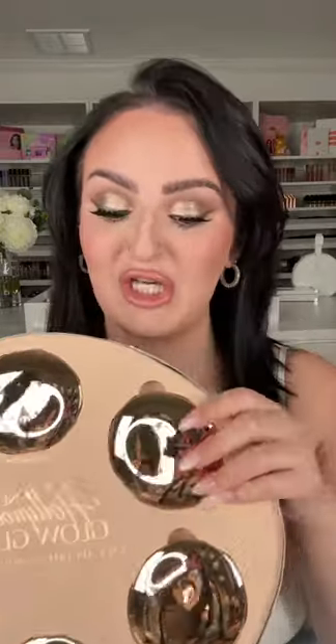I'm so excited to put these on my face — we look fabulous but we need highlight on this face. These are called the Glow Glide Face Architect Highlighters and they look super beautiful. I'm definitely gonna use shade Moonlit Glow. I'm already a little glowy because I used Pinkgasm Blush.